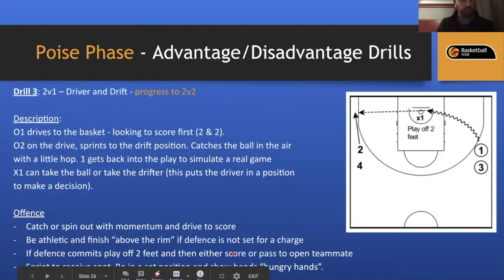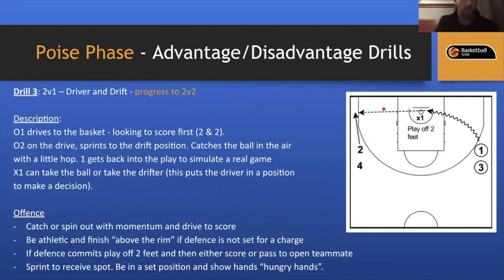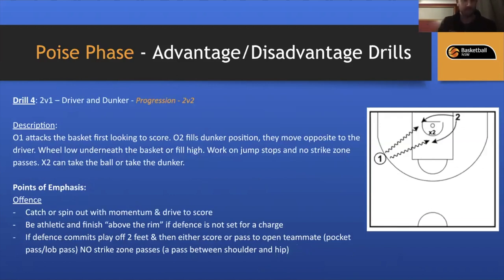Next: two-on-one, driver and drift. One drives; X1 can rotate to help, prompting a kick pass, or go to the drift position, making O1 score. Encourage X1 to make different decisions to force the offense to make the best team decision. Driver and dunker: put the dunker opposite the driver. The five wheels underneath or higher. To progress, start with X1 ball on their back so they can rip and get to the rim. We call this 'two and two' — the offensive perimeter player takes two hard bounces and comes to a two-foot jump stop, executing a plan rather than taking six dribbles.